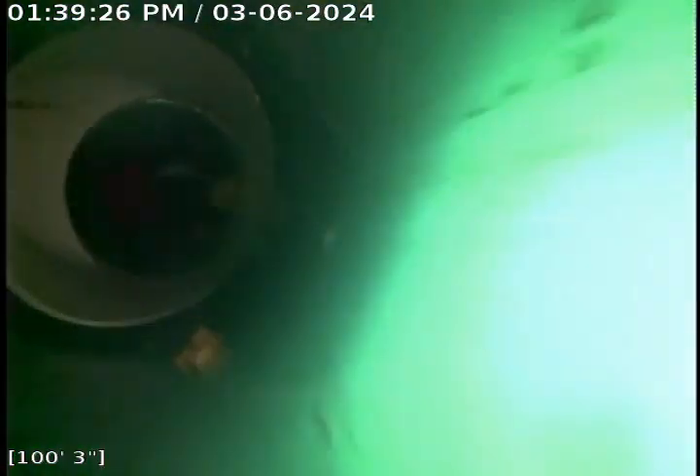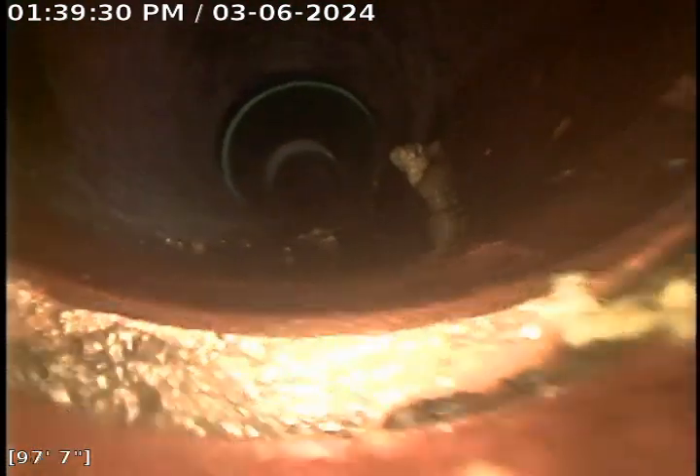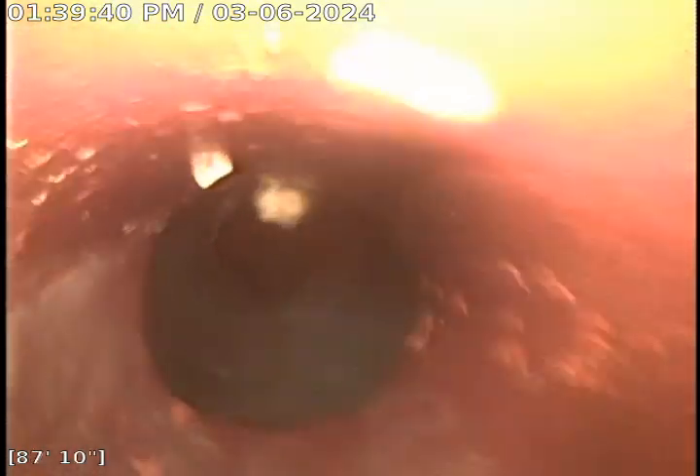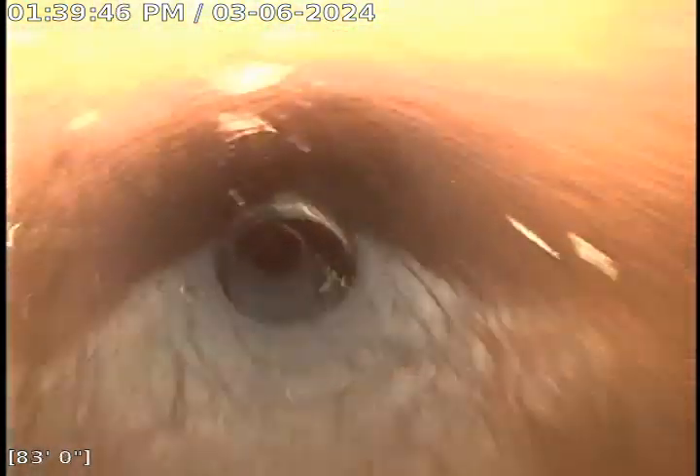Let's see where that six inch starts — or the PVC — about a hundred feet out. I didn't notice any cracking or anything in the sewer pipe, especially for the age. That's very good.